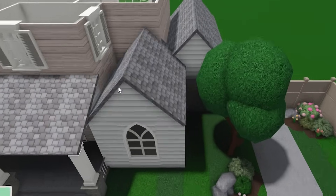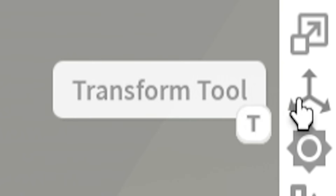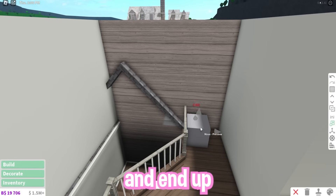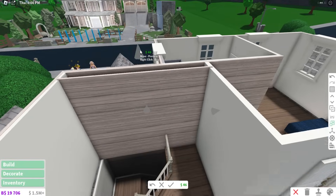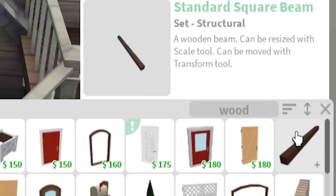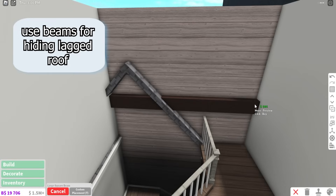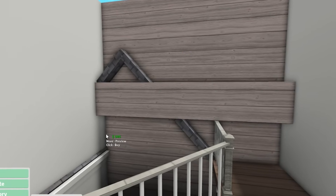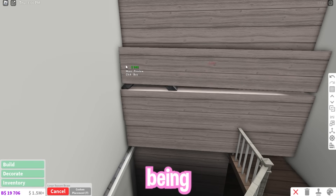A lot of times when using gable roofs, they end up glitching into your wall. If you have the transform tool game pass, get a cube, resize it to the width of the wall, and move it all the way to the ceiling. If you don't have that game pass, search up wooden beams and get the large square beam. Press T on your keyboard and extend it the full way, then move it into position. You'll need to do multiple of these to cover the whole wall, but it's better than having the roof glitched in.